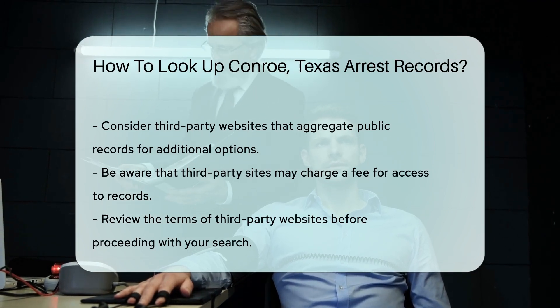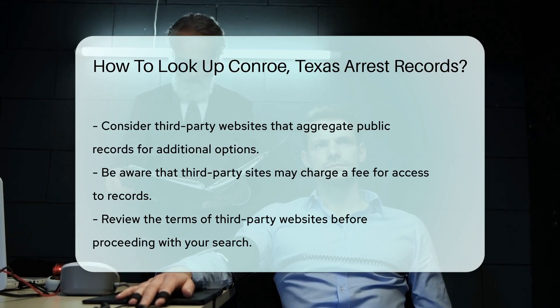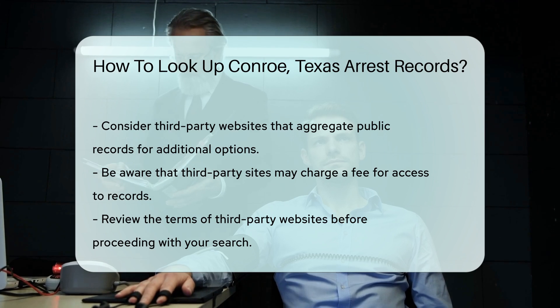Additionally, consider using third-party websites that aggregate public records. These sites may charge a fee for access, so be sure to review their terms before proceeding.